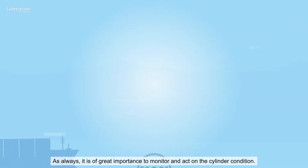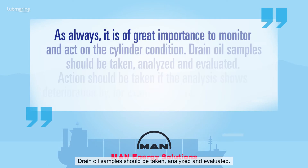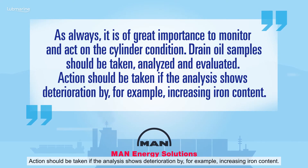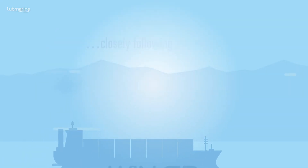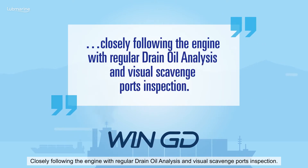As always, it is of great importance to monitor and act on the cylinder condition. Drain oil samples should be taken, analyzed, and evaluated. Action should be taken if the analysis shows deterioration by, for example, increasing iron content. This involves closely following the engine with regular drain oil analysis and visual scavenge port inspections.